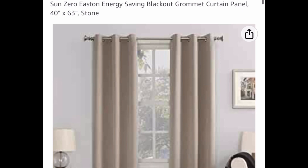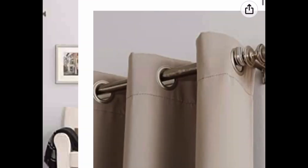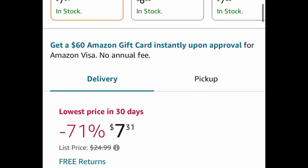Here we have a price drop on this blackout curtain panel — it has great reviews. I don't know why my phone is kind of blurring that picture, but you get the idea. It's a 40 by 63 panel and it's currently price dropped down to $7.31.